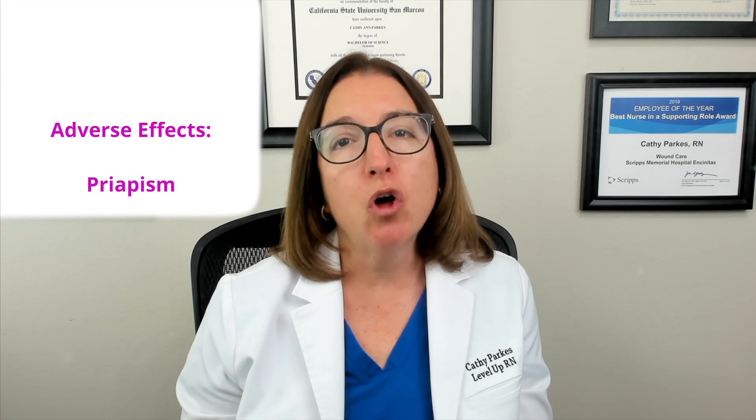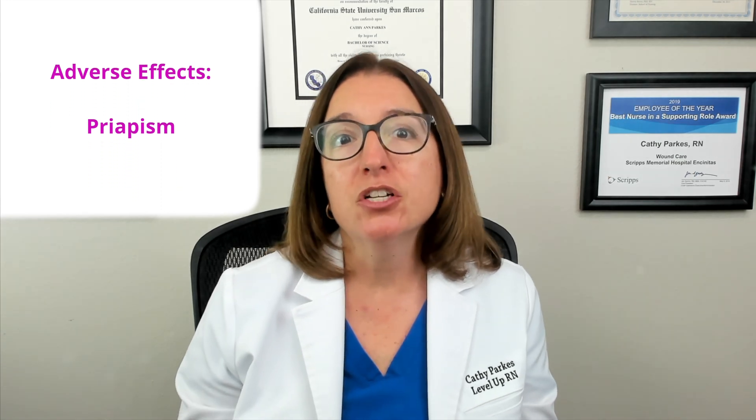Treatment of erectile dysfunction can include phosphodiesterase type 5 inhibitors such as sildenafil. Medications in this drug class typically end in 'fil.' Our cool chicken hint to help you remember these medications is: sildenafil will help you fill out down there. These medications do carry a side effect of priapism, which is a prolonged erection. In addition, it increases the risk for a myocardial infarction. And these medications should never be taken with nitrates such as nitroglycerin, as this can cause life-threatening hypotension.